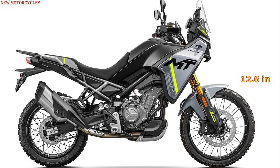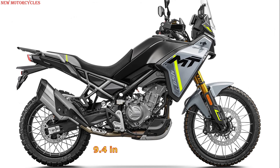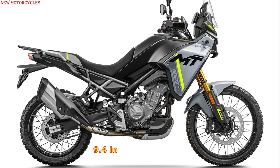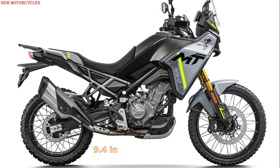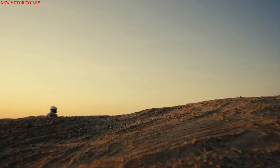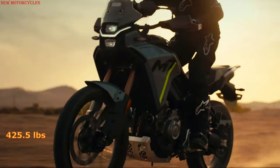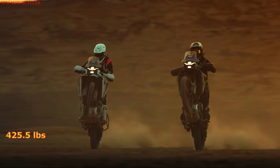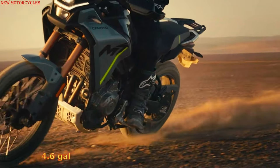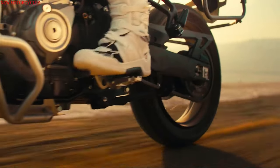A 320 millimeters brake disc with a four-piston brake caliper at the front and a 240 millimeters single disc with single-piston brake caliper at the rear are responsible for deceleration. Combined with a relatively low dry weight of 175 kilograms — an estimated 193 kilograms ready to ride — and a tank volume of 17.5 liters, the 450MT could offer a lot of driving fun.